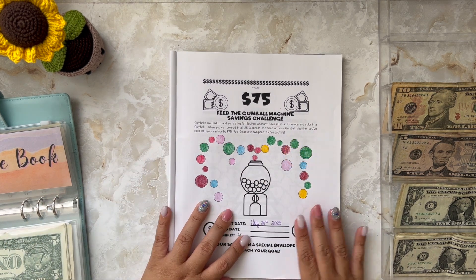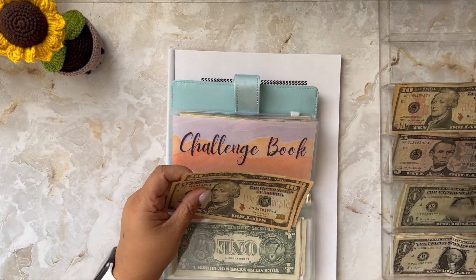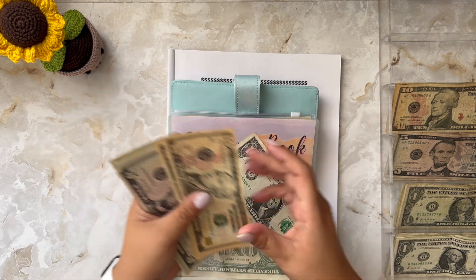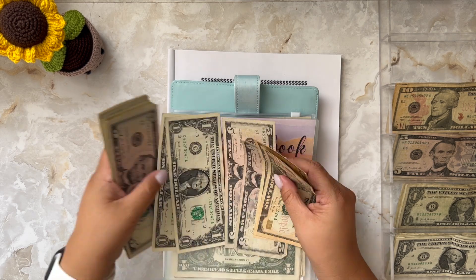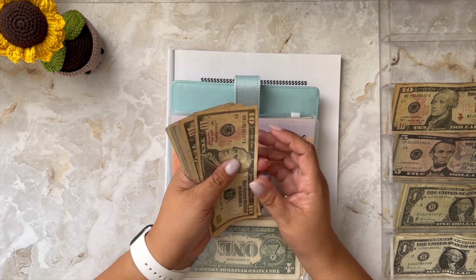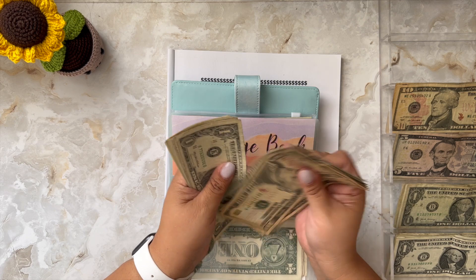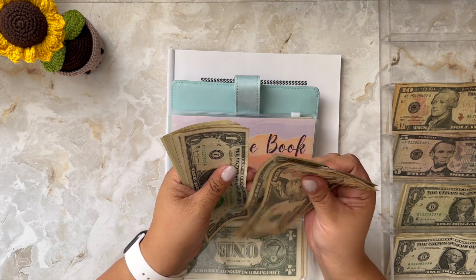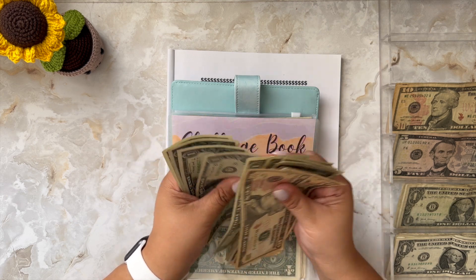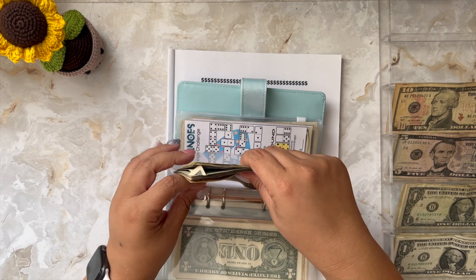I need to add $21 into this challenge and this challenge is now completed. Let's count how much we have in this envelope. I counted $75 in my challenge book envelope.